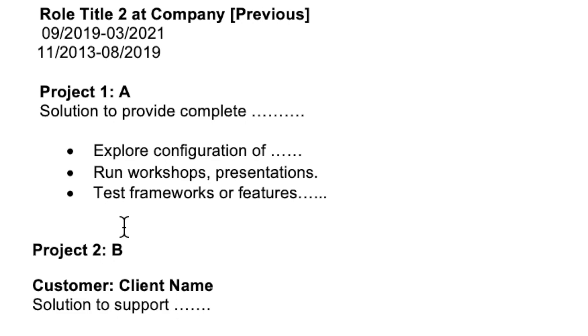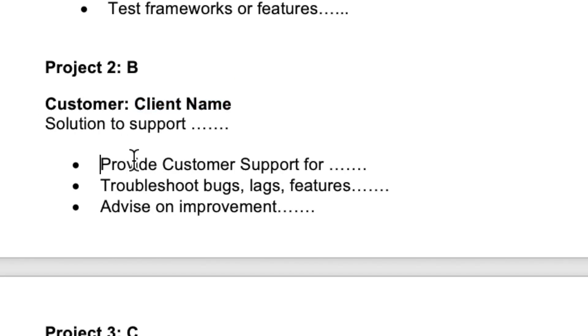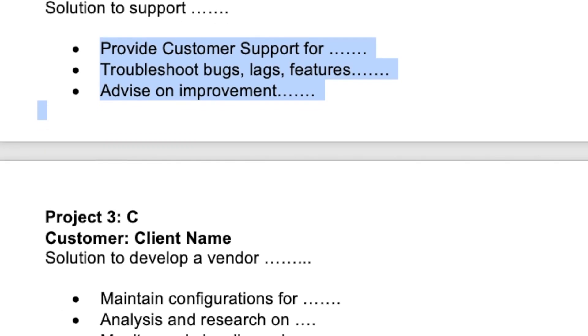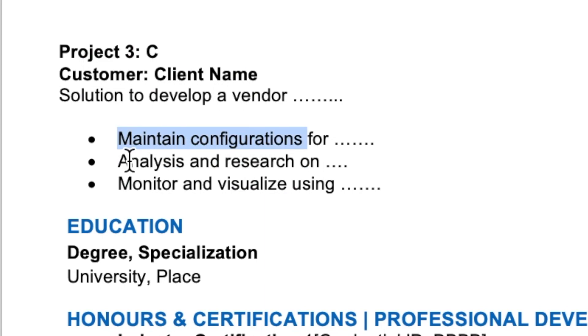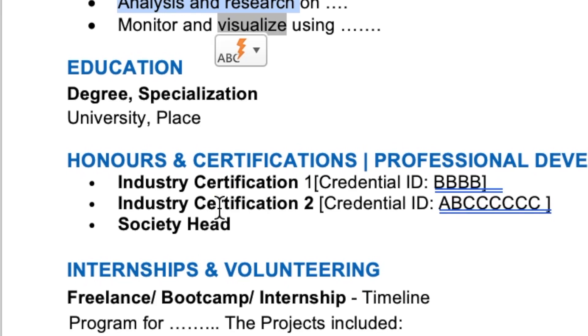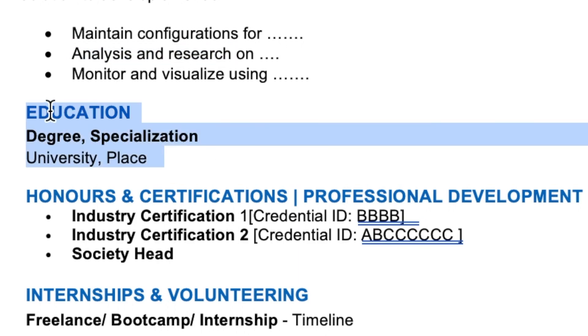If you were within a company for a longer duration and changed teams or projects, you can mention those in subcategories. For example, list 'Project One' with a brief one-liner about the solution, then responsibilities such as: 'Explore configuration,' 'run workshops and presentations,' 'test such-and-such framework.' You can also mention the customer or client name if relevant — for instance, 'troubleshoot issues,' 'advise on improvements,' 'provide customer support.' For another project you might use terms like 'analysis,' 'research,' 'visualize using a specific tool.'